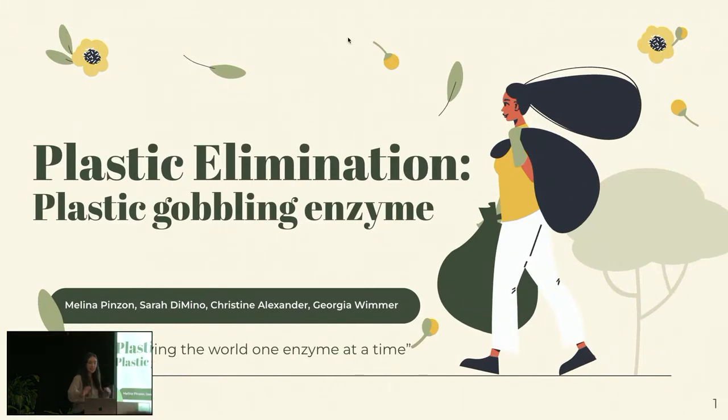The first project is a plastic elimination and plastic gobbling enzyme. I love it. Gobbling. Gobble, gobble. Gobble, gobble. The garbage girls.